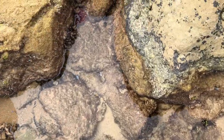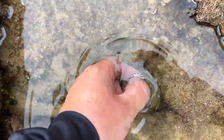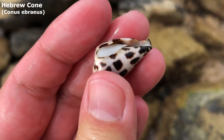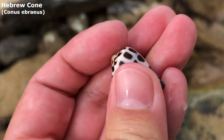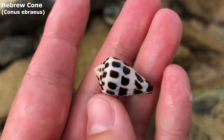Doesn't that just catch your eye, being all black and white amongst the browns and greens? You're not occupied — yes! Wow! Would you get a load of this Hebrew cone? Oh my goodness, zero cleanup required on this guy. He looks like he's just out of a bleach bath. He's fantastic.